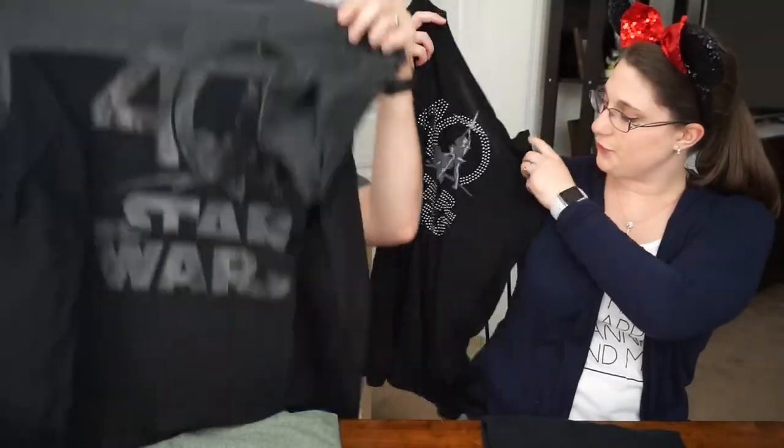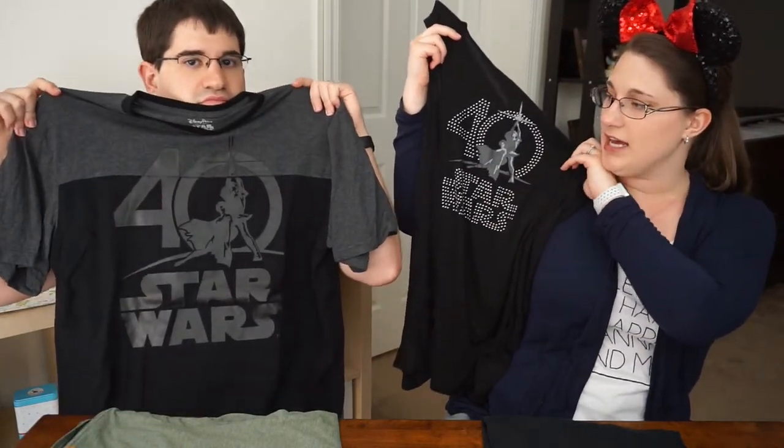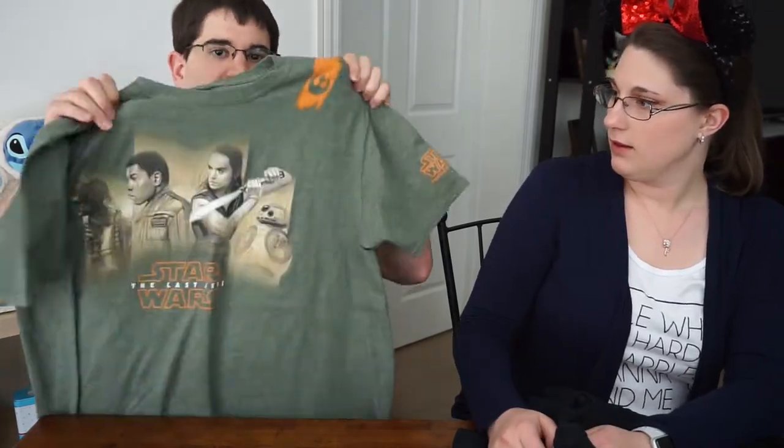First and foremost, we'll show you what we got from Star Wars Celebration, specifically from the Disney Parks booth. I got the 40th anniversary tank top, and Louis got the 40th anniversary t-shirt, which he actually found at Disney — in the Launch Bay at Hollywood Studios. Louis also got his Last Jedi t-shirt, the Force for Change one, from the Parks booth. I really like that it's not just black or gray — it's a different color, which I thought was really cool.